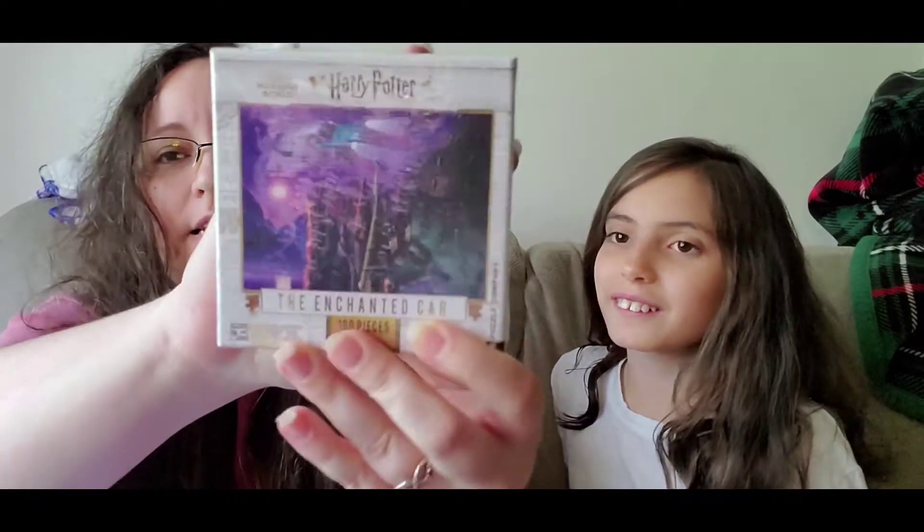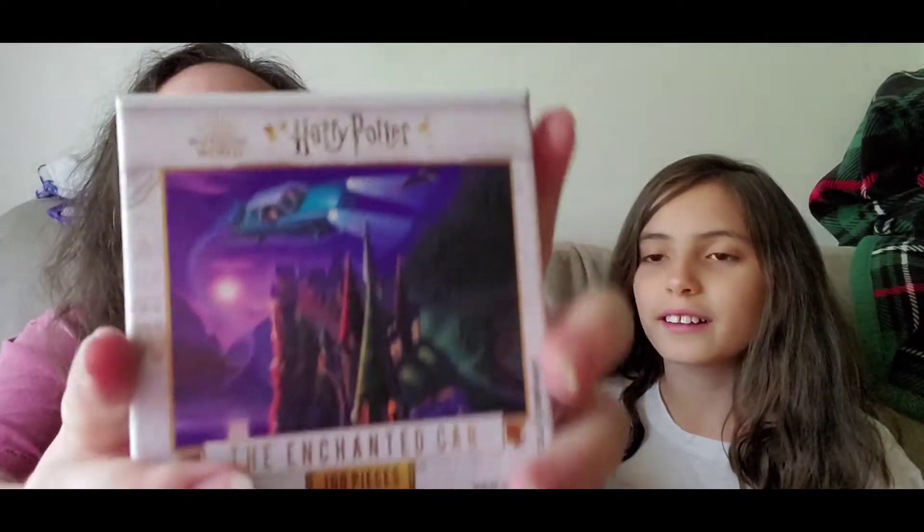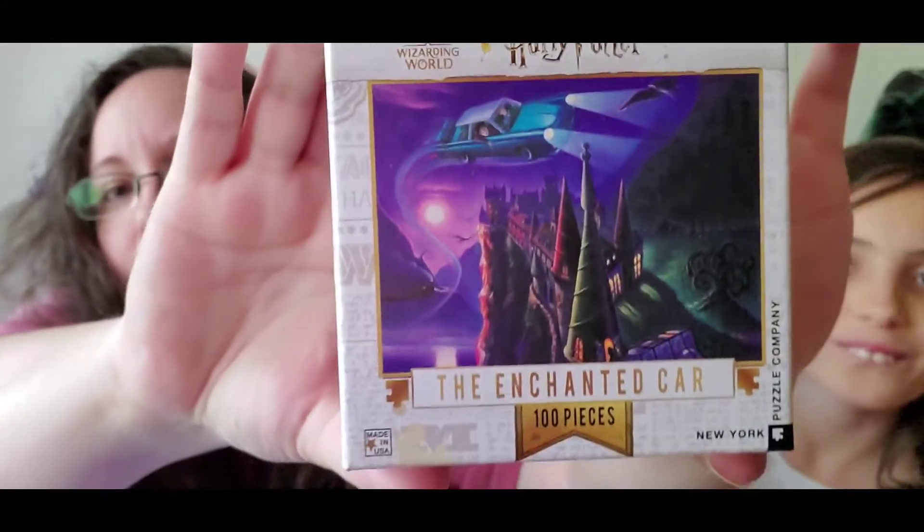Oh, look at that! So here is the enchanted car puzzle. And this is their last licensed Harry Potter item this year. We're not sure if they're gonna bring it back, but they did say that this was gonna be the last licensed Harry Potter item. Taking the plastic off so you guys can see that just a little bit better. So that is the enchanted car — it's a 100-piece puzzle. We're gonna build it later. Harry Potter puzzle. Yay!